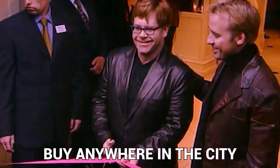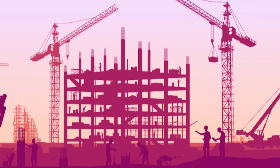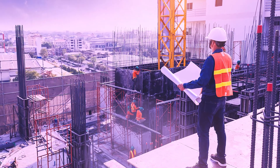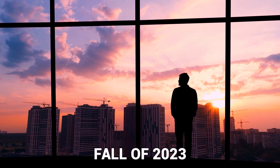Elton and his partner David could buy anywhere in the city, and they were drawn to the architecture and design of King Toronto and what Westbank has done with Bjarke Ingels, says Donji. Those interested in calling Elton John their neighbor — and Shawn Mendes, who lives around the street — have the opportunity to purchase one of the few units still available. Prices begin at a cool $1.3 million, and the structure is anticipated to be finished by the fall of 2023.